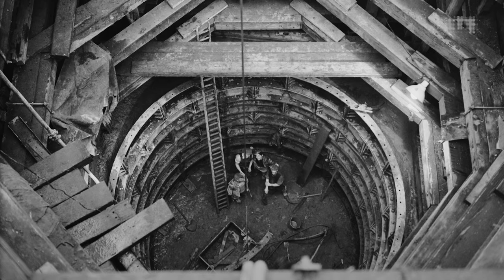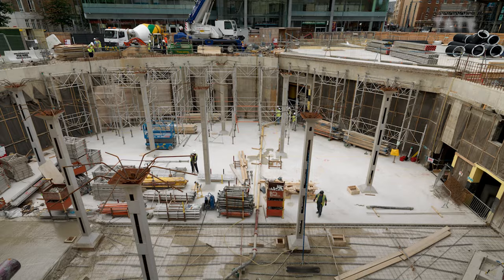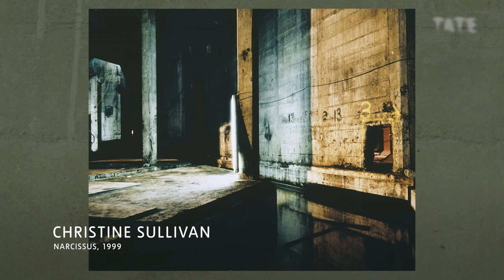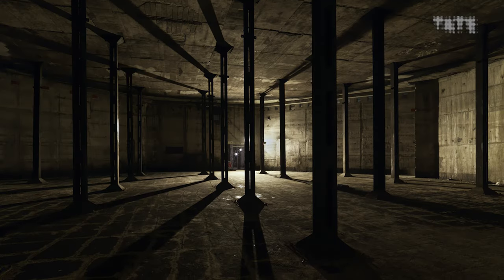When the conversion of the Bankside Power Station was being planned for Tate Modern, we knew that there were these oil tank spaces — three giant round concrete chambers underground that used to house metal tanks for oil. Apparently oil tankers would come down the River Thames, and there's a channel under the building where they could connect the pipes up and fill those tanks.